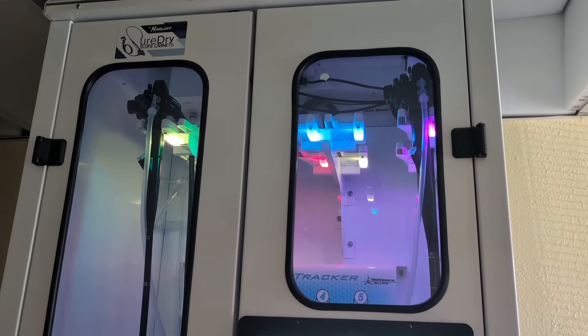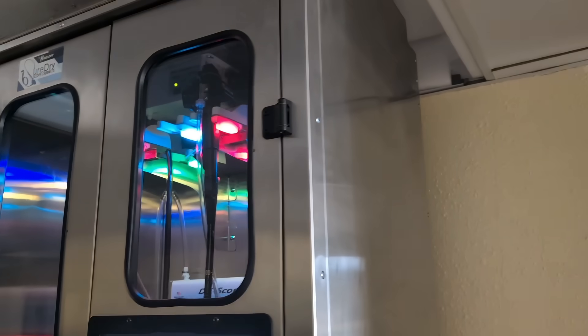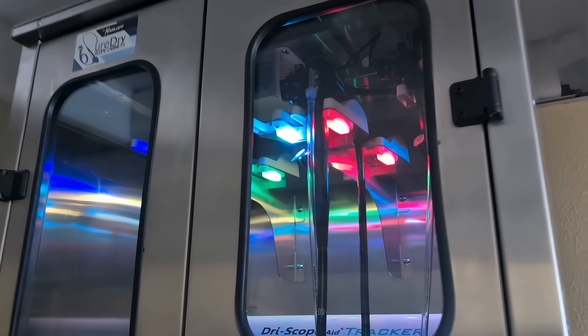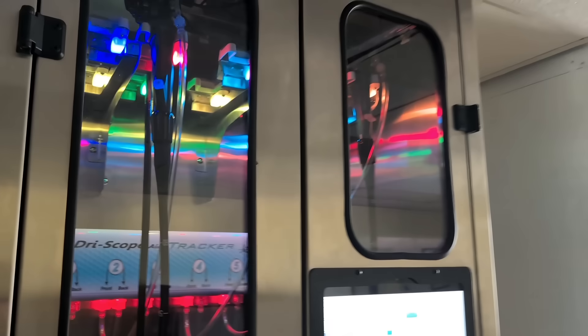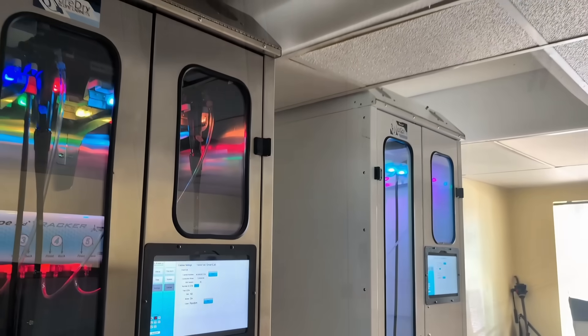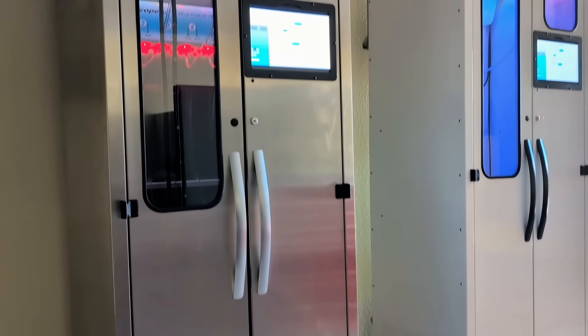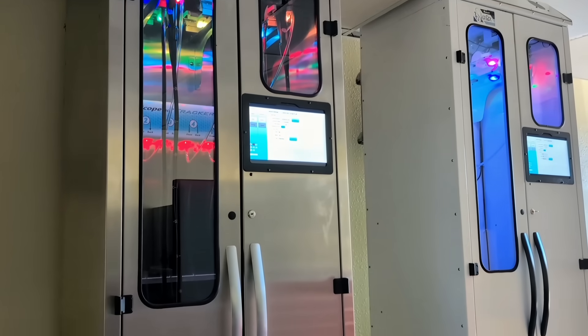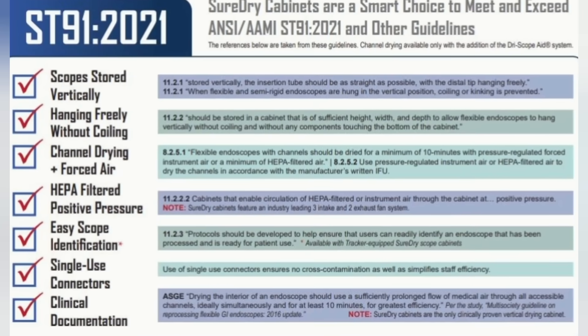DryScope's system was already the best in the industry as the only vertical hanging internal lumen drying system on the market with clinical data to prove its effectiveness, but our new indicator lights truly take our scope cabinet's drying abilities to a whole new level. With these flagship cabinets, you'll be sure to not only meet, but surpass any endoscope drying guidelines or recommendations established by industry experts, including all those identified within AAMI's ST-91 findings, which utilized a DryScope Aid drying system to carry out the study.